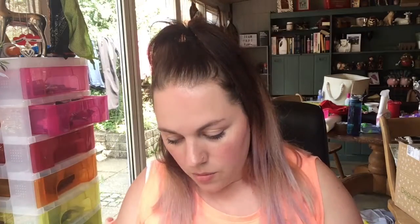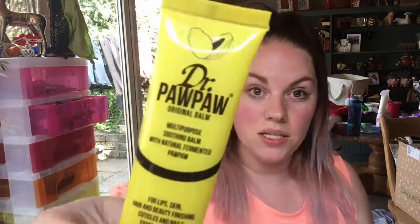This is the Pawpaw Original Balm — I've had one of these before. This is going to go in my giveaway because I've already got one open. They're quite nice — it feels a bit like Vaseline, so I only tend to use it at night before I go to bed because I don't like the feel of it if I'm going out anywhere. But it is a really nice product and that is £6.95.